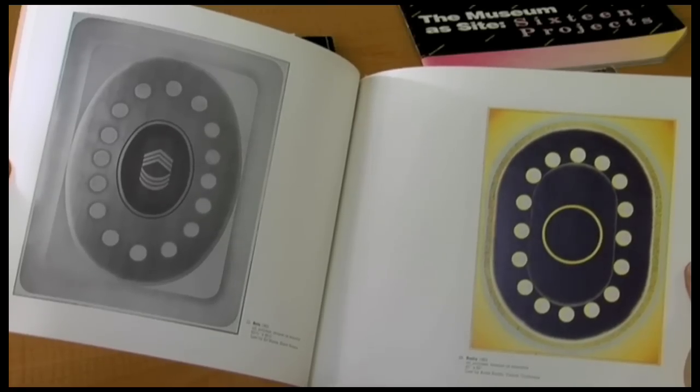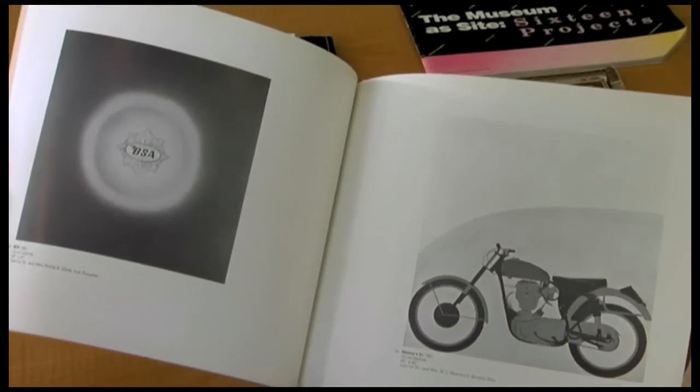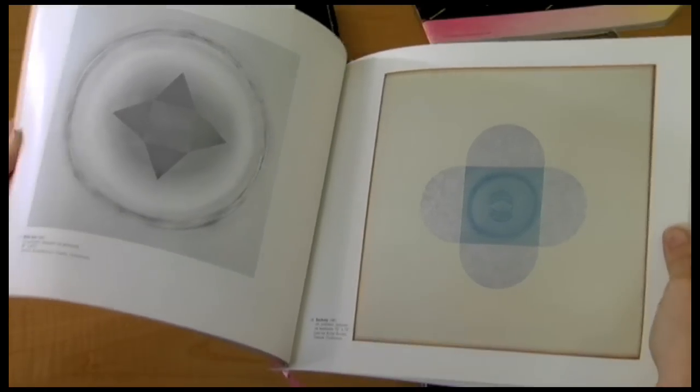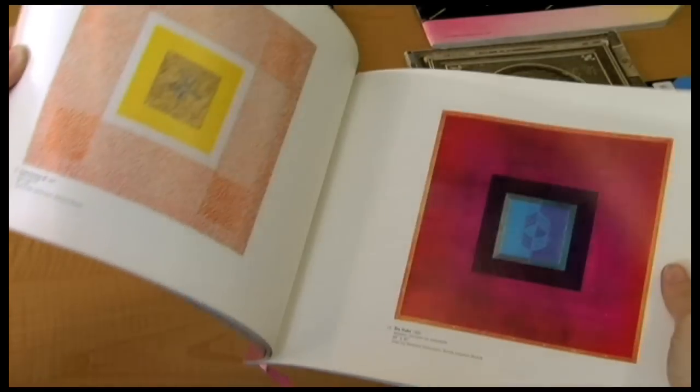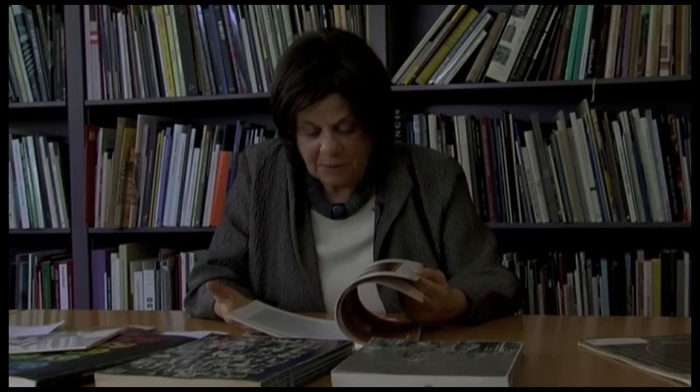This exhibition, which opened at LACMA in 1969 and then travelled afterwards to the Corcoran in Washington, really presented Bengston's work in a full way and was an important exhibition.